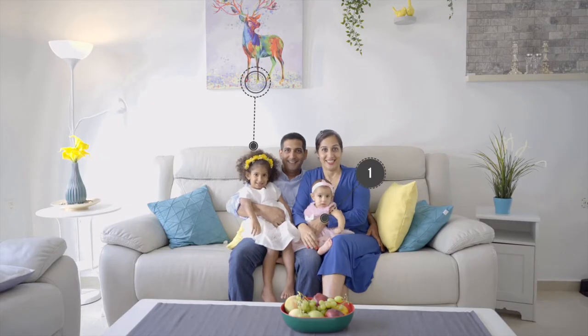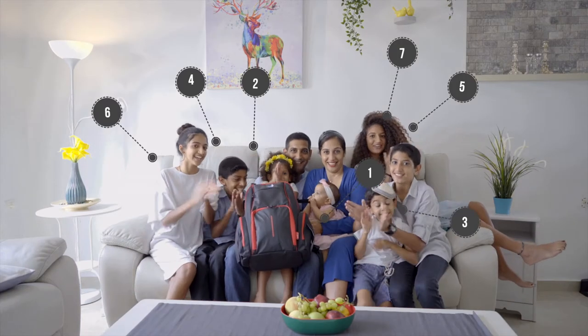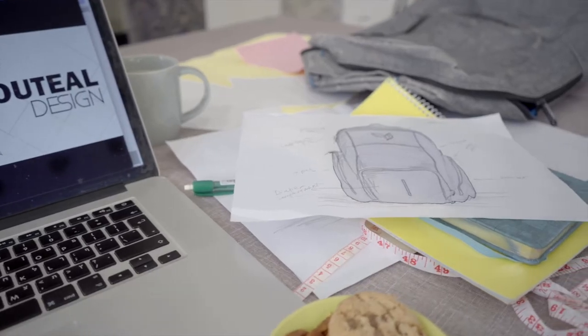First time being a parent is challenging. Second time is better. After seven times, you've had enough experience to manage. As parents of seven children, it was an endless quest for the perfect diaper bag that inspired us to create the unique Flora Diaper Backpack.